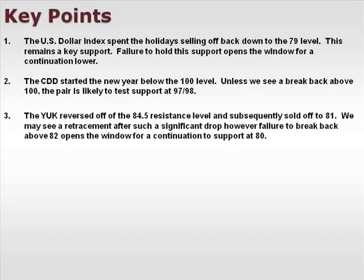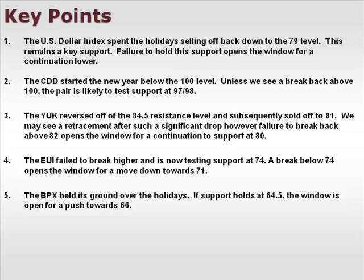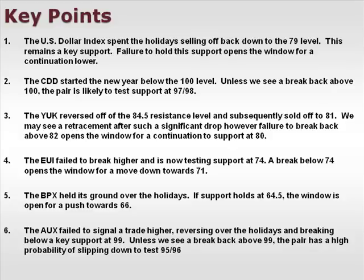The YUK reversed off the 84.5 resistance level and subsequently sold off to 81. We may see a retracement, but failure to break back above 82 opens the window for a continuation towards support at 80. The EUI failed to break higher and is now testing support at 74 — a break below opens the window for a move towards 71. The BPX held its ground over the holidays; if support holds at 64.5, the window is open for a push towards 66. The AUX failed to signal a trade higher, reversing and breaking below key support at 99 — unless we see a break back above 99, the pair has a high probability of slipping back to test the 95-96 level.